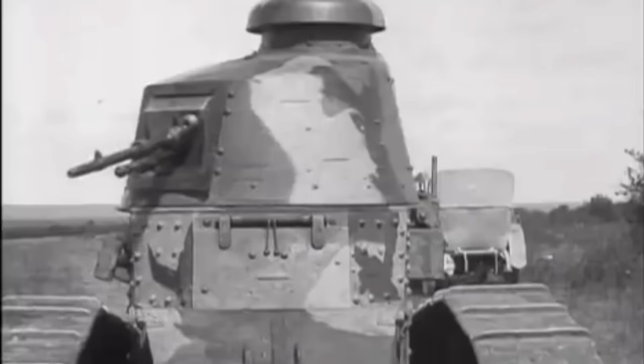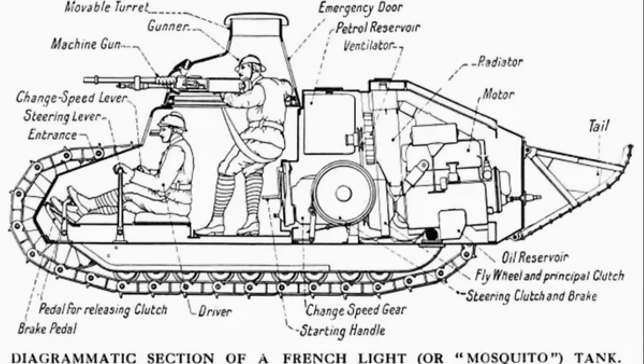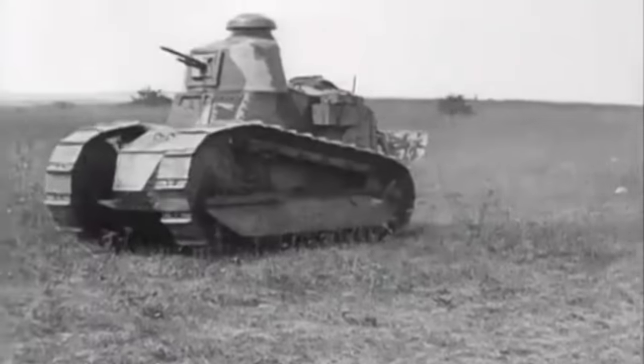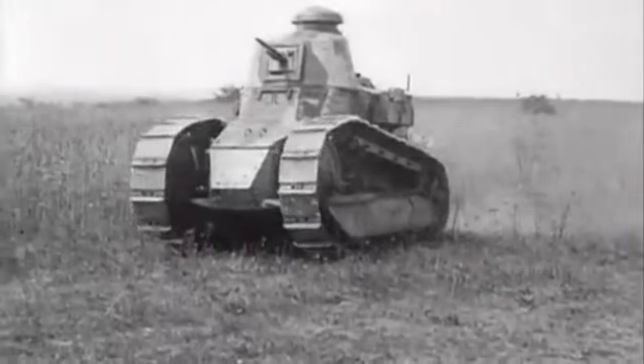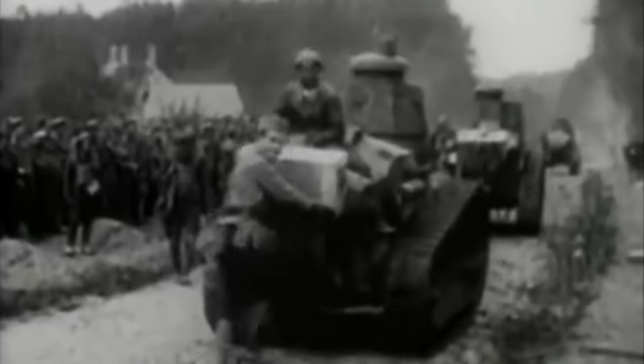As stated in the intro to this video, the FT was perhaps the most revolutionary and influential tank design in history. To sum up, it was the first production tank to have its armament within a fully rotating turret, whilst its configuration of crew compartment at the front, engine compartment at the back, and main armament in a revolving turret became and remains the standard tank layout. It seems fair to say that the Renault FT was the world's first modern tank.